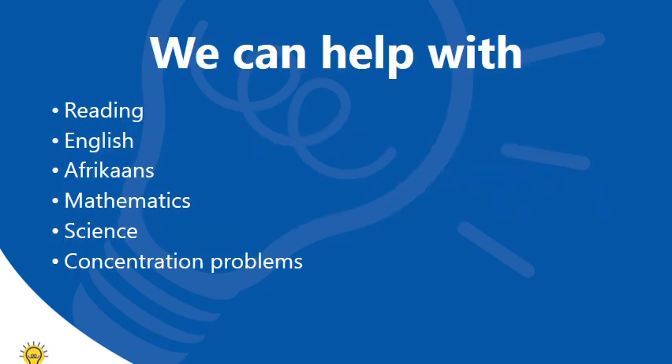We can assist with reading, English, Afrikaans, Mathematics and Science from grade 1 to grade 12. We also have a school readiness program to get your child ready for grade 1. We do concentration testing — often that might be part of the problem why they're not excelling at school. Our concentration test can determine whether there's an auditory or a visual attention problem.